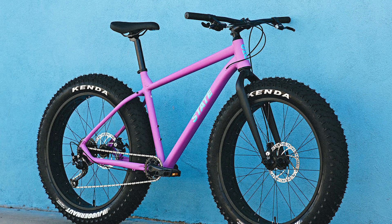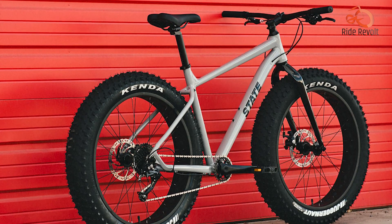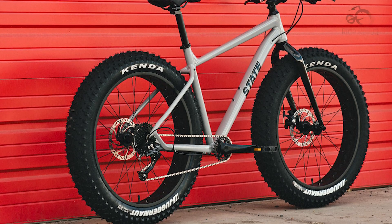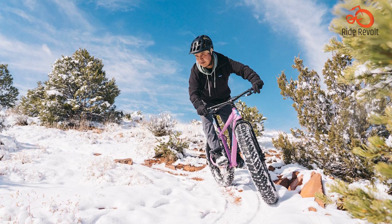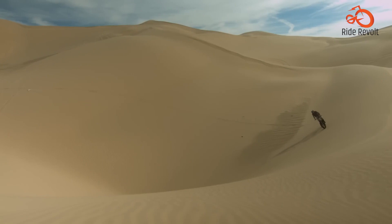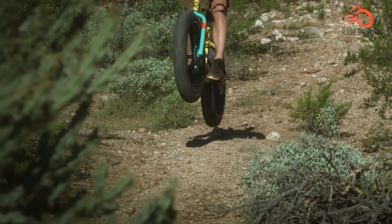Despite its affordable price tag, the 6061 Trail Plus doesn't compromise on quality, offering exceptional value and durability. Whether you're embarking on winter adventures or exploring off-road terrain, this fat bike is ready to take on the challenge. With its rugged construction and reliable components, the State 6061 Trail Plus is a solid choice for riders looking to expand their horizons and tackle new trails with confidence.